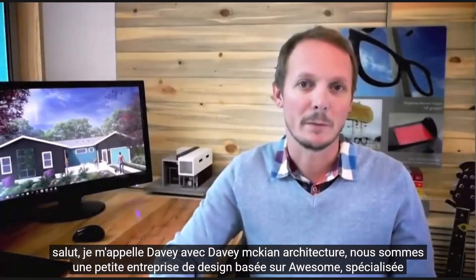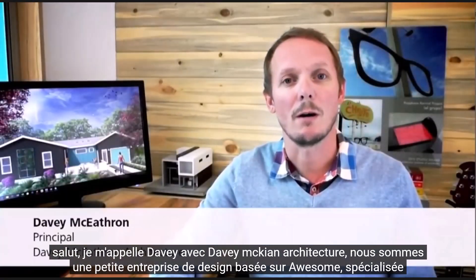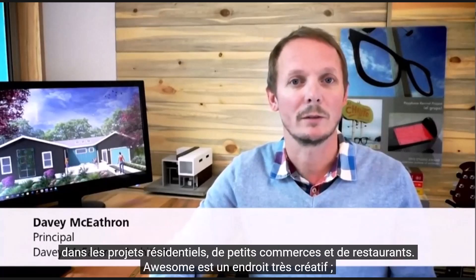Hi, I'm Davey with Davey McKeithen Architecture. We're a small Austin-based design firm specializing in residential, small commercial, and restaurant projects.